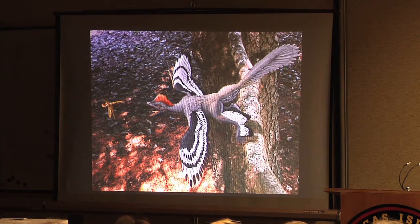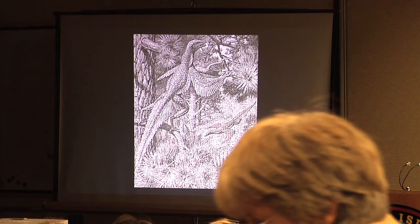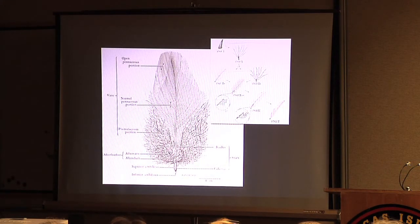Only recently have we adopted a new theory of feather evolution — evolution not from scales, as was previously thought and taught, certainly in my ornithology textbooks — but along their own evolutionary pathway, from simple quills and bristles to the increasingly complex plumes of a modern feather.